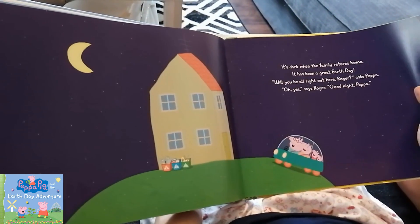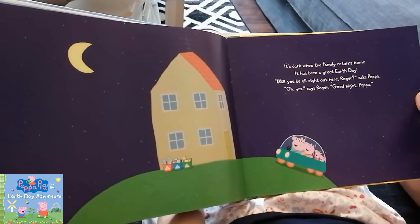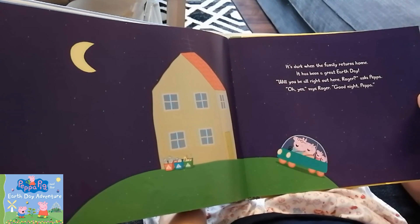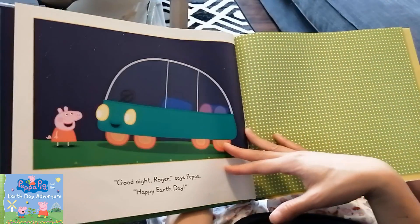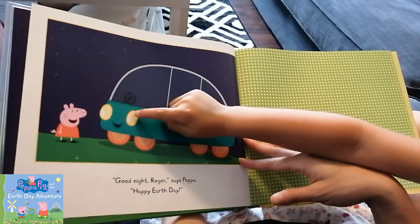But it's okay — Roger is driving. Roger shows his driver's license to the officers. It's dark when the family returns home. It has been a great Earth Day. Will you be all right out here, Roger? asks Peppa. Oh yes, says Roger. Goodnight Peppa. Goodnight Roger, says Peppa. Happy Earth Day!